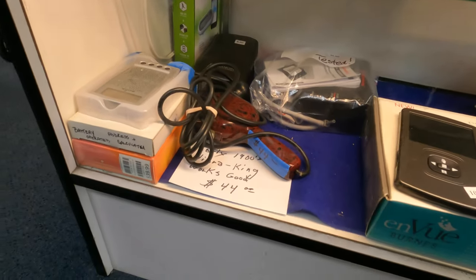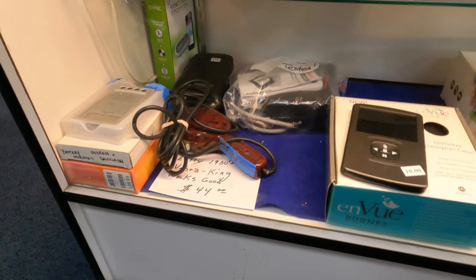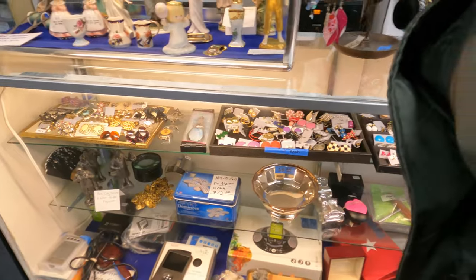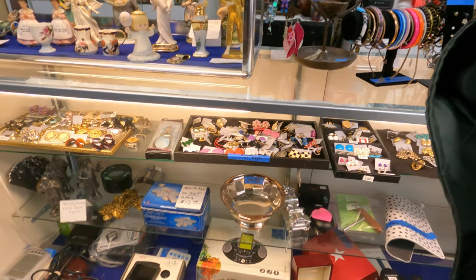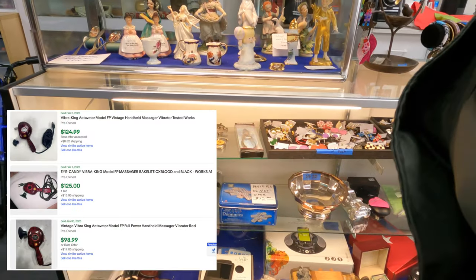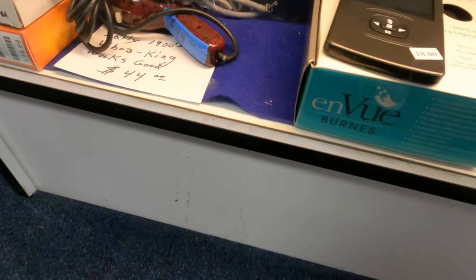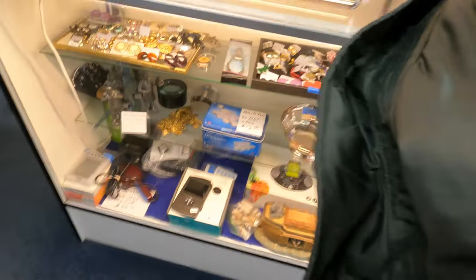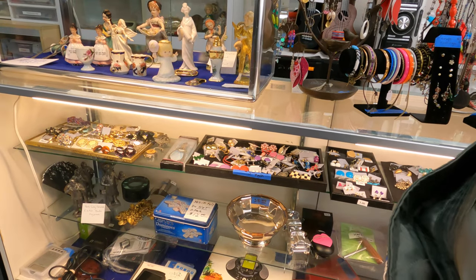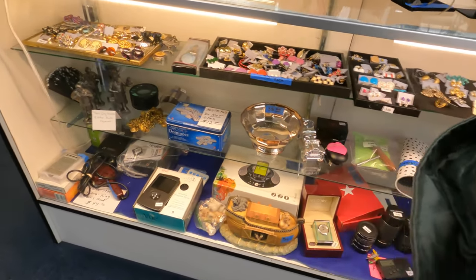Curious about this thing — Libra King. Works good, it's a massager from the early 1900s. $44 seems like a lot, but the latest comps — one of them sold today for $100. The cord looks a little chewed up, but I didn't see any others online. So maybe if I make it clear in the listing that the cord issue is there, and as long as it works, I could double my money pretty quickly with that.